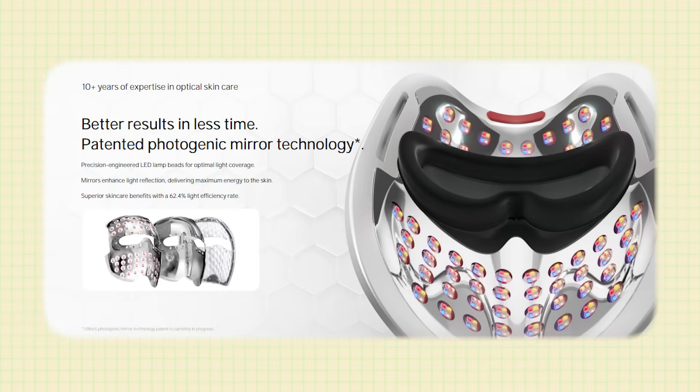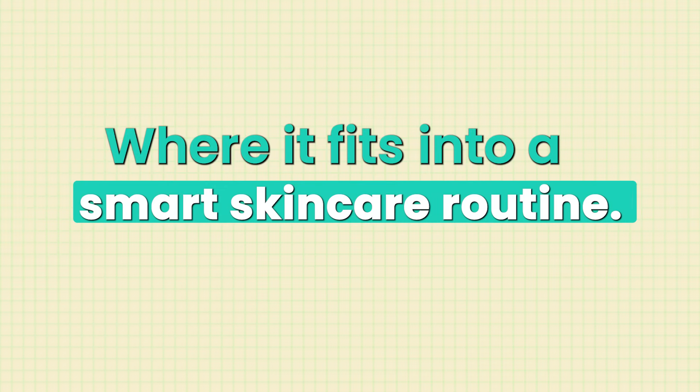By the end of this video you'll know the actual science behind LED therapy and where it fits into a smart skincare routine, who is the ideal candidate to utilize LED therapy, and why most LED masks are no better than an expensive nightlight — and which wavelengths are actually important for your skin.